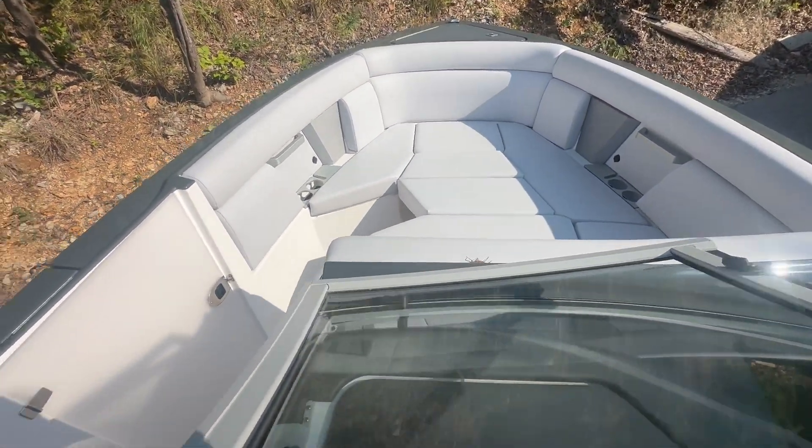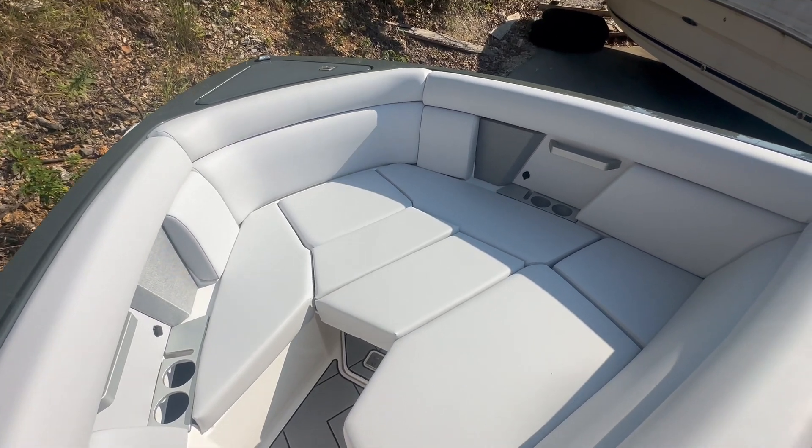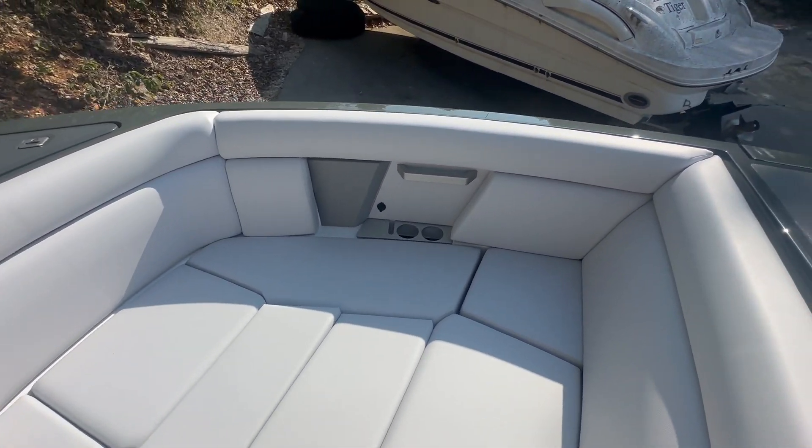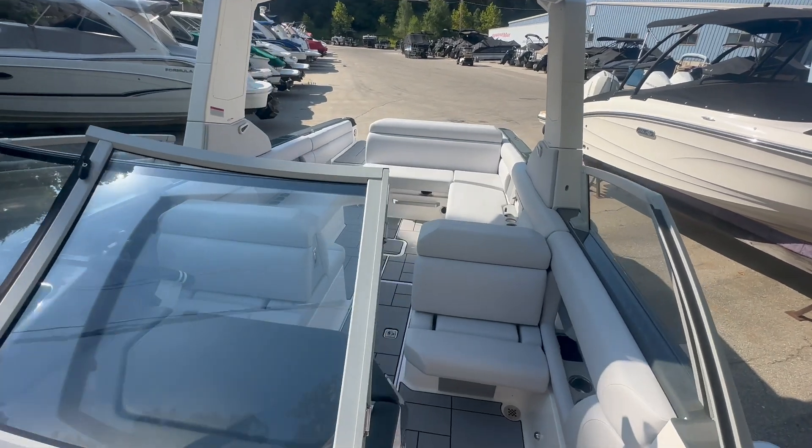The bow of the Aviara is the deepest, and this is honestly one of the best rough-water boats you can own — a very deep boat.